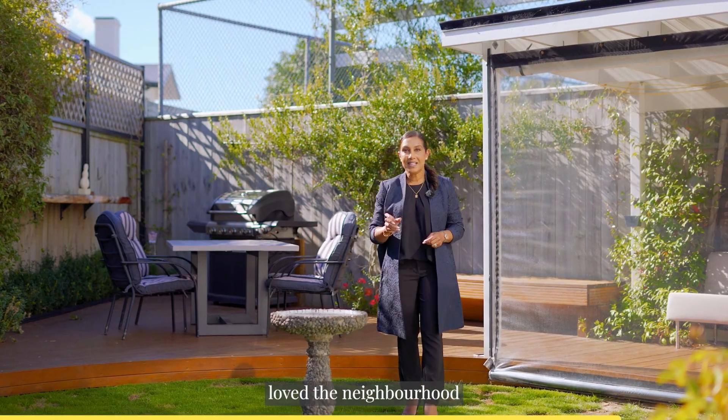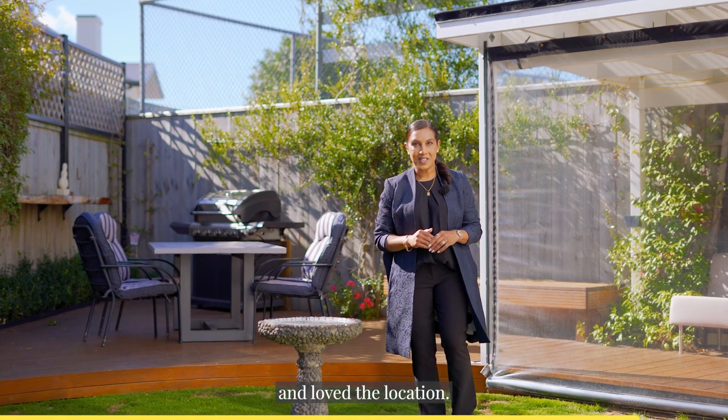These owners have loved the home, loved the neighbourhood and loved the location. This is 7 Bar 3 Bullcott Street here in Bullcott.